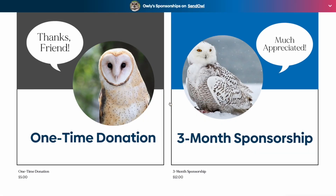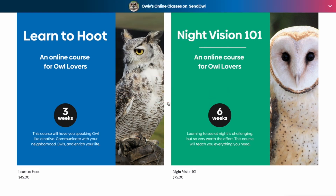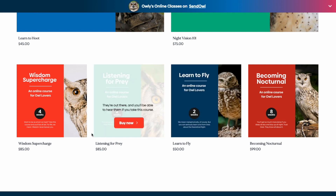Here we've set up the storefront with a group of sponsorship packages to choose from. And here, we're using the page to showcase a set of related products.